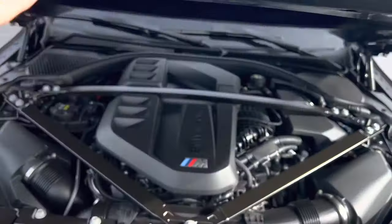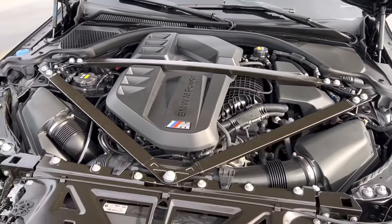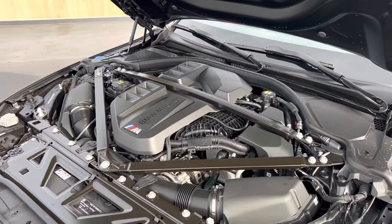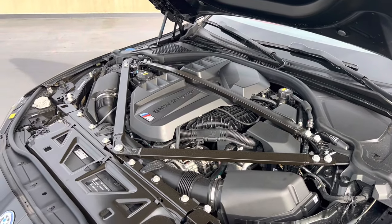Underneath the double-latched hood, producing 503 horsepower, 479 pound-feet of torque, and a 0-60 time of about 3.8 seconds.